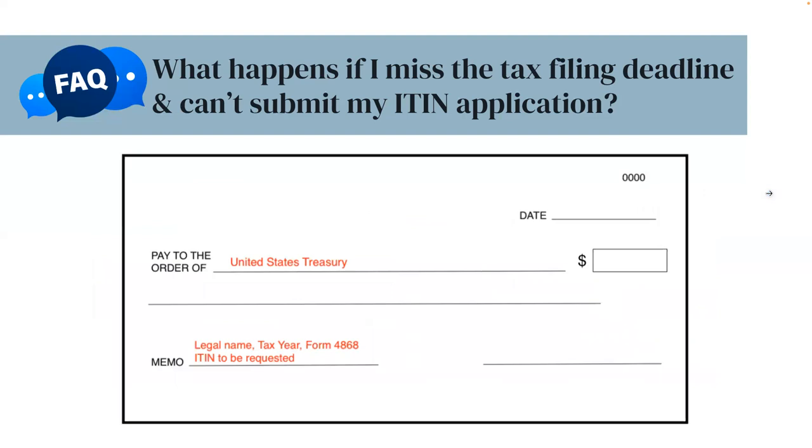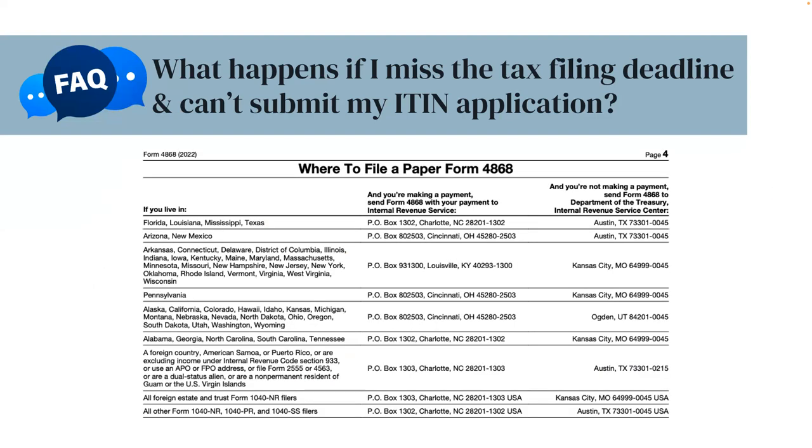Here is an example of a check payment that you might make. You'll need to make sure that the check is payable to the United States Treasury. On the memo line, you'll need to write down your legal name, tax year, Form 4868, and 'ITIN to be requested.' You'll also need to fill out the date of the check and the amount that you're paying, and you'll need to sign the check. Depending on what state you live in and whether you're making a payment with Form 4868, you'll need to send it to one of the listed mailing addresses.